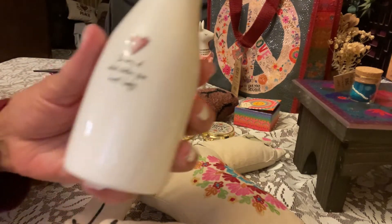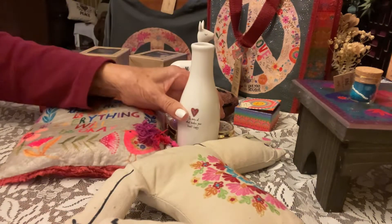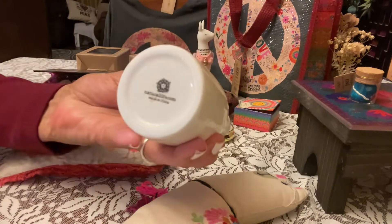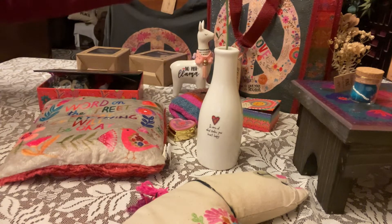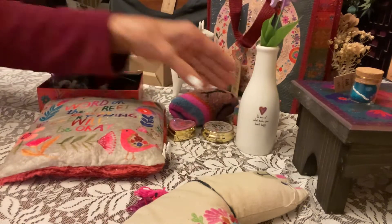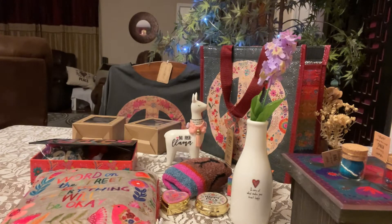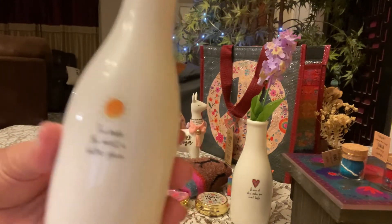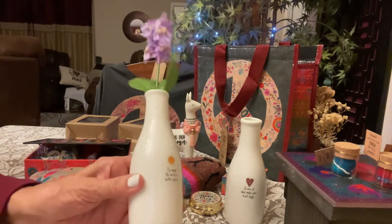They've got this cute little vase that says 'Do more of what makes you happy' — these are going to be nice little gifts to give someone. It doesn't have to be any special occasion, they're really reasonably priced. I paid eight dollars for this, and it has the stamp of Natural Life on the bottom. Let's put a little fake flower in there — you could give this to somebody to brighten up their day. Then I got another one that says 'You make the world a better place' — I got it because of that cute little sun on there. A flower just makes all the difference; I would use a yellow one in this one.